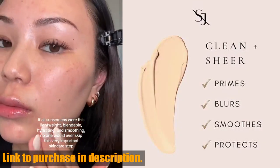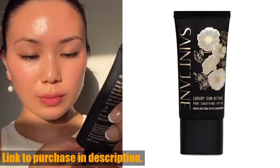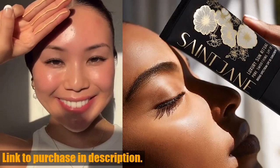Check the link in the description to get yours today and experience luxury, floral-infused, clean skincare like never before. Don't forget to hit that subscribe button and give this video a thumbs up if you enjoyed it. Thanks for watching and we'll see you next time on Tech24.